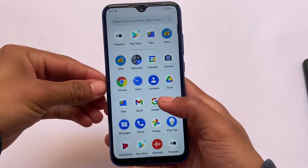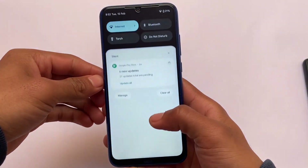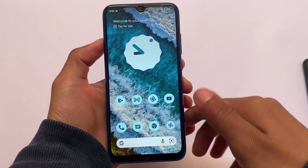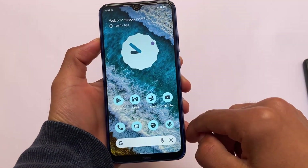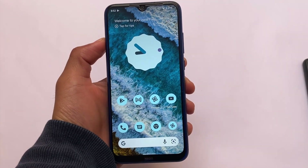If you're a Redmi Note 8 user, Android 13 Developer Preview 1 is available for this device. I already made a video on Android 13 Developer Preview 1 first look, and now it's available for Redmi Note 8 users also. If you want to install this, I'm going to share with you the things you need to know.